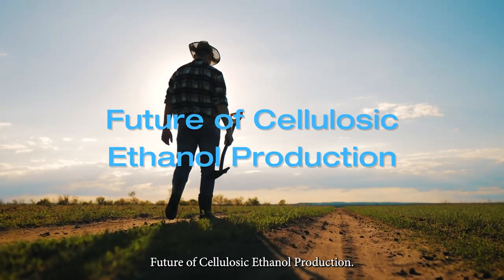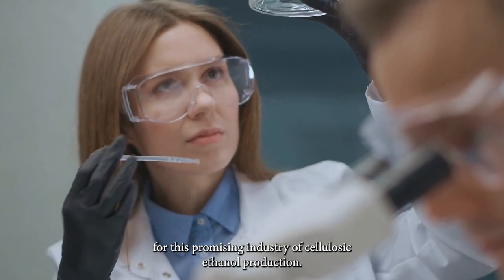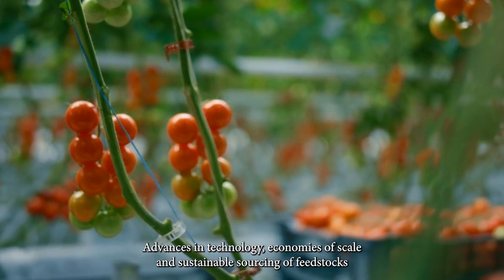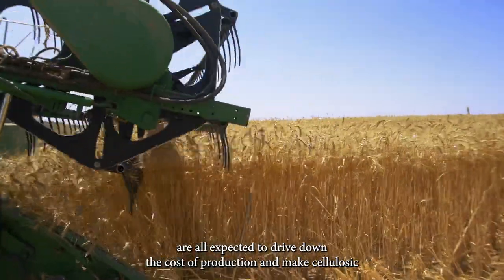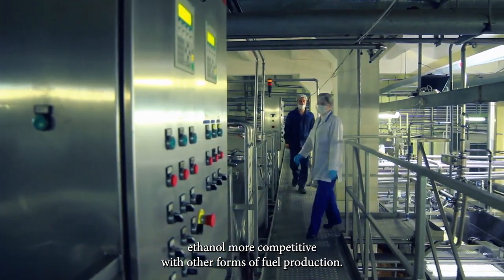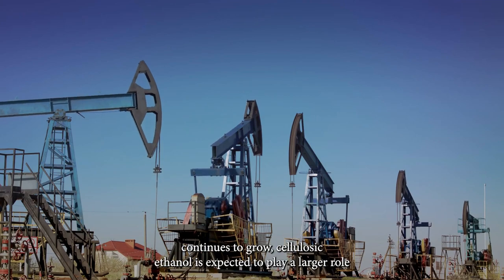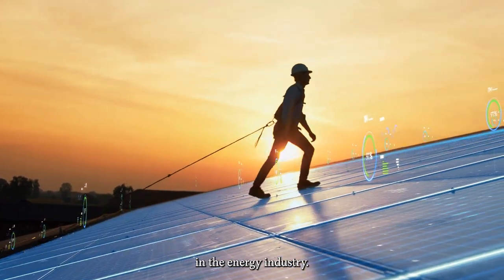The future looks bright for this promising industry of cellulosic ethanol production. Advances in technology, economies of scale, and sustainable sourcing of feedstocks are all expected to drive down the cost of production and make cellulosic ethanol more competitive with other forms of fuel production. Additionally, as the demand for sustainable fuel options continues to grow, cellulosic ethanol is expected to play a larger role in the energy industry.